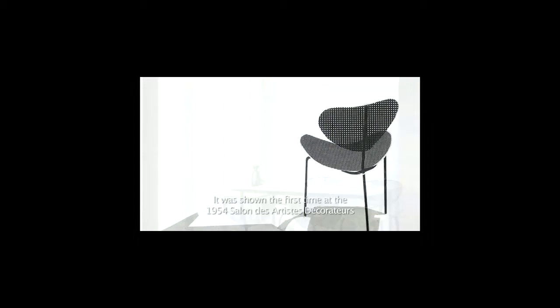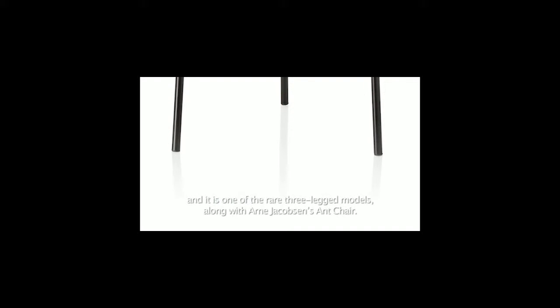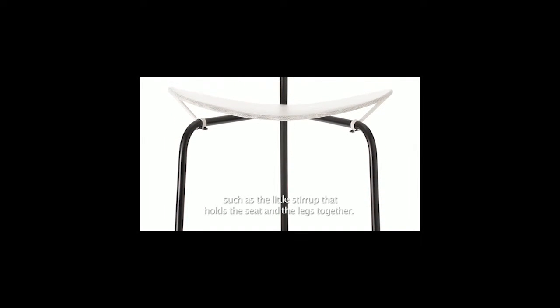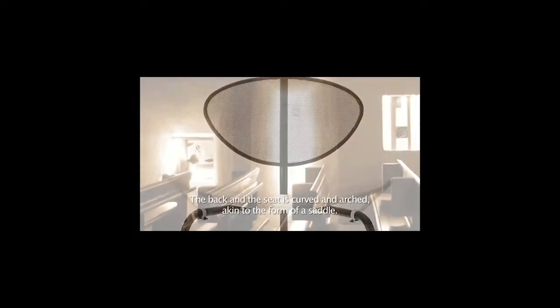The Nagasaki chair is still Matigaud's most well-known piece. It was shown for the first time at the 1954 Salon des Artistes Décorateurs and is one of the rare three-legged models, along with Arne Jakobsen's armchair. The chair is made of perforated metal sheet with unique details, such as the little stirrup that holds the seat and the legs together. The back and the seat are curved and arched, akin to the form of a saddle.